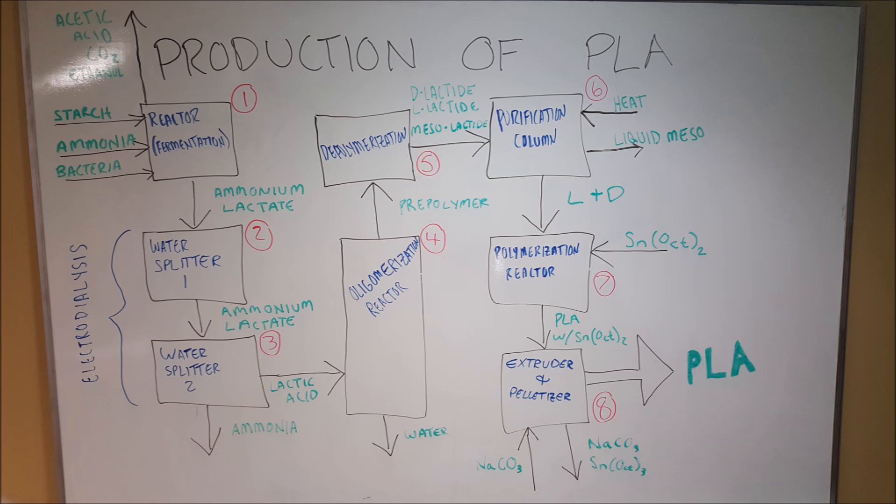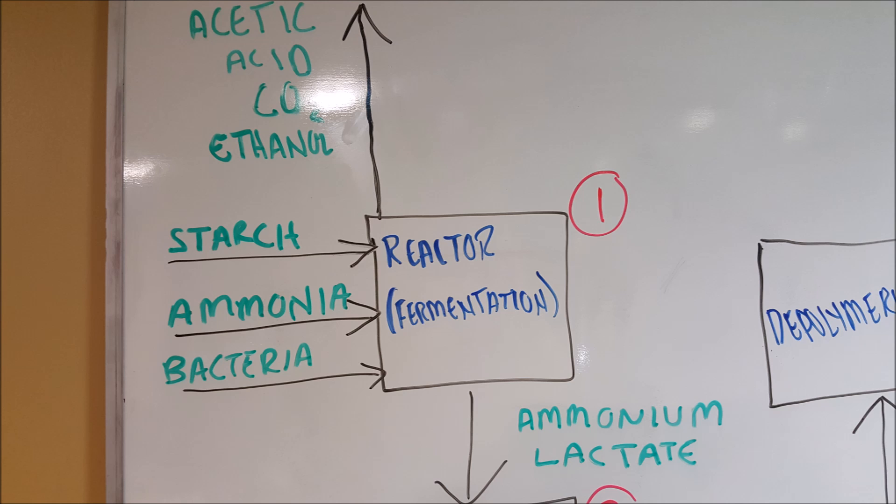Now that we've discussed a few applications of PLA, we move on to look at the overall process of how it is produced at a chemical plant. Reactor 1 is the first stage in this process. Starch is added in the form of corn, potatoes, barley, and molasses, which can produce sugars. Ammonium bacteria are also added to help in the fermentation process.